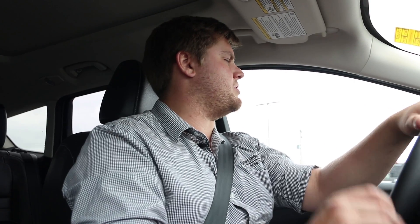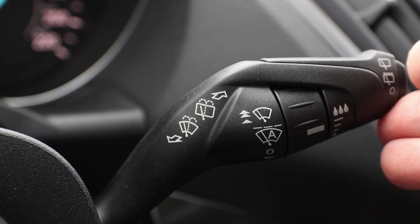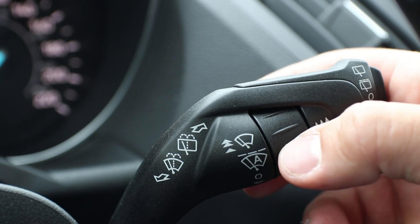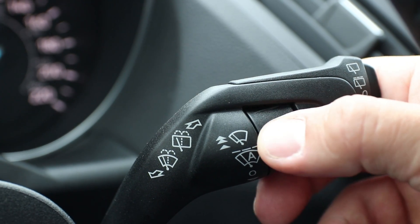So the first thing you're gonna want to do is turn on your automatic wipers. You find your wiper stalk and you pull it up once — now they're in automatic mode. And if you want to change the sensitivity of your wipers depending on the weather, there's a little dial on your wiper stalk also. You turn that up for more sensitive to moisture, or down for less sensitive to moisture. Pretty simple.